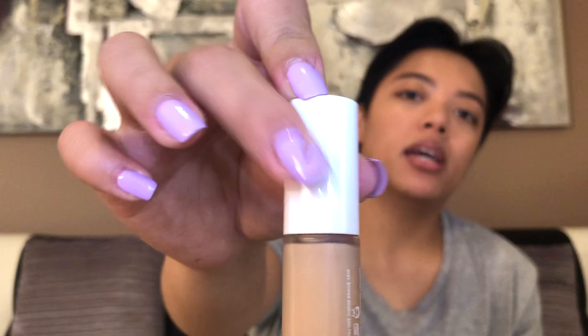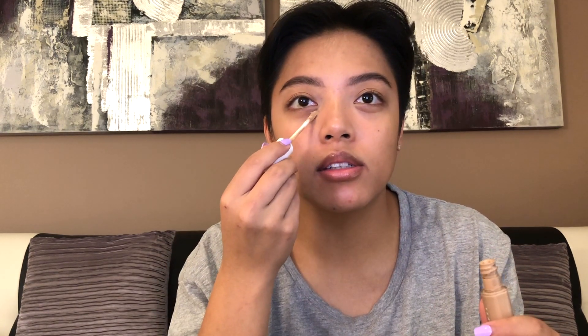Next I'm going to do concealer. I'm using the Fenty Beauty Pro Filter Concealer in shade 290 — I got this from Sephora. Normally I'd use my fingers, especially on days where I want a really natural look — I put some on my ring finger, rub it with the other ring finger, and dab it, building up from there. But today I'm just going to grab some product, wipe it, and start in the inner corners first.